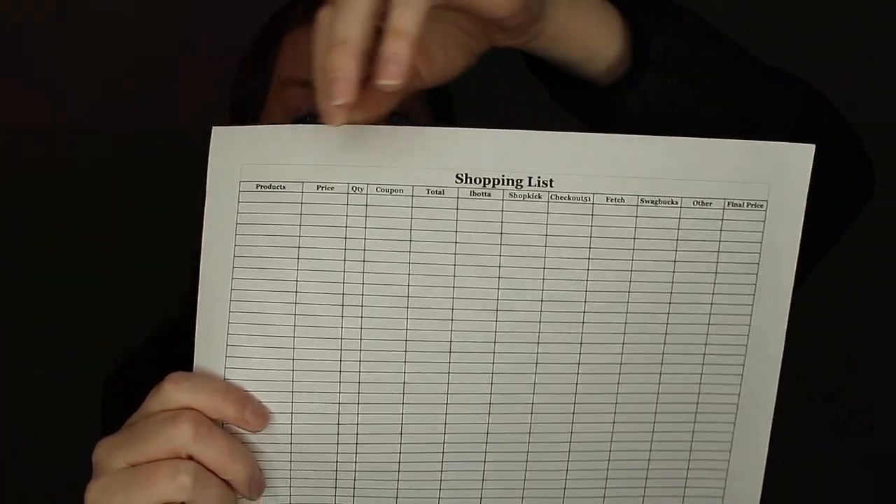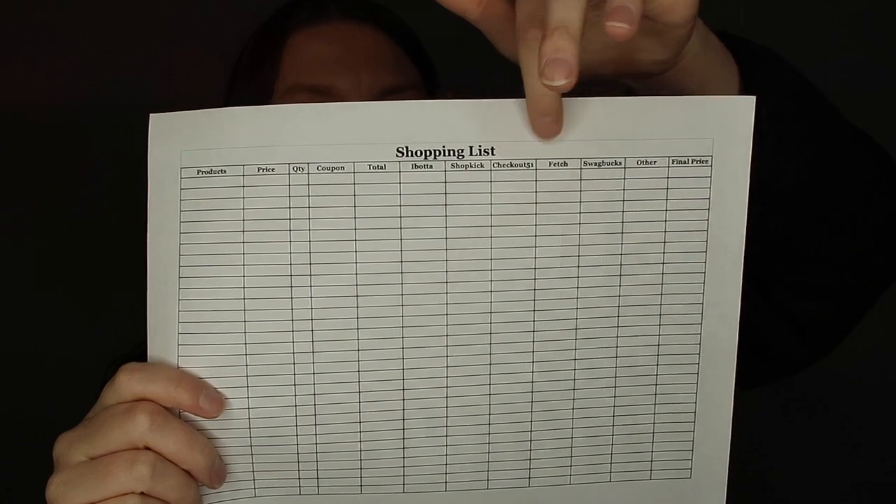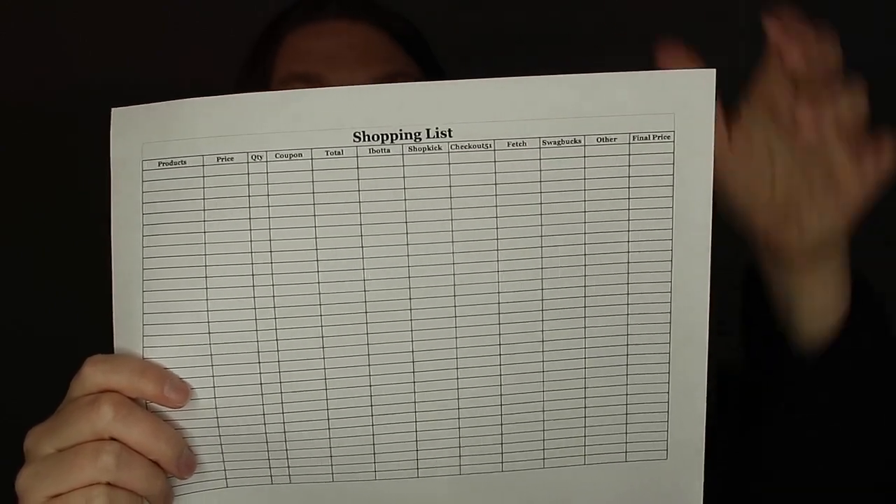Then there's the general shopping list, which you can use for pretty much any store — Walgreens, Target, Walmart, Kroger, Meijer, Dollar Tree, Family Dollar, all of that. On this one I have product, price, quantity, coupon, total, Ibotta, Shopkick, Checkout 51, Fetch Rewards, Swagbucks, Other, and a final price. A lot of you have told me you wanted a copy and I've had copies available — I just updated it.